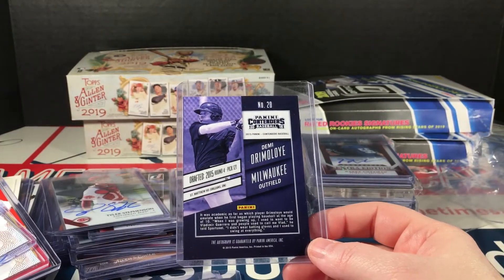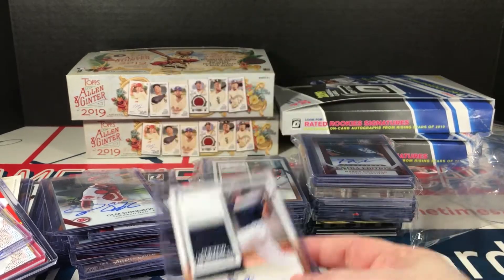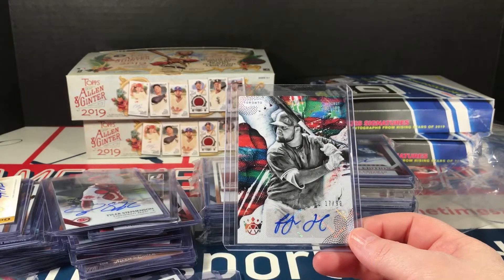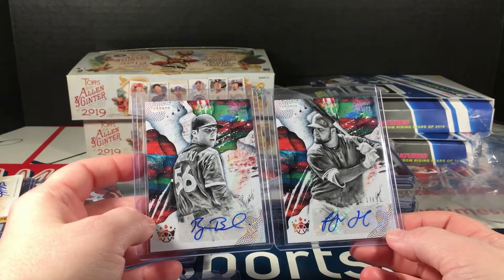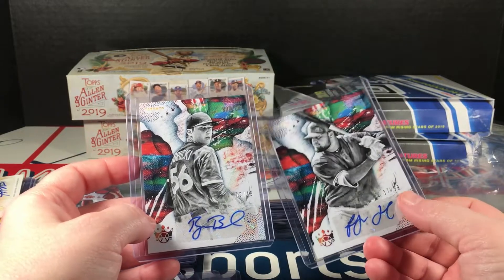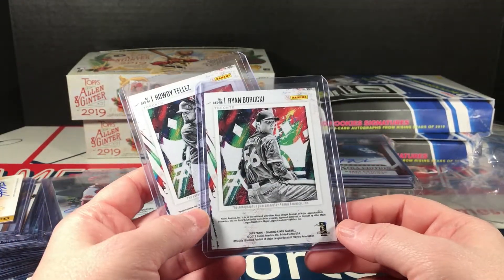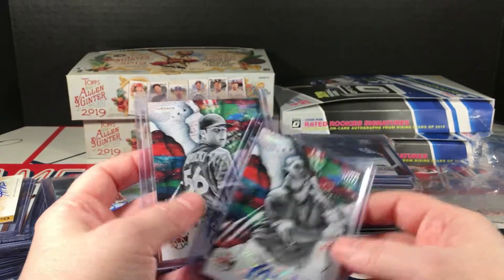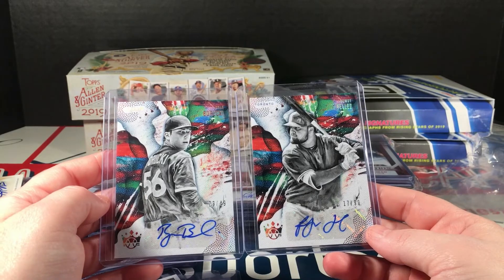Anyways, we're back to 2015 Contenders Draft. Rowdy Tellez and Yordan Alvarez — both numbered. This is the 99, this is the 49. Is this this year's or last year? 2019 — I didn't pull one of these so I didn't recognize them right off the bat.